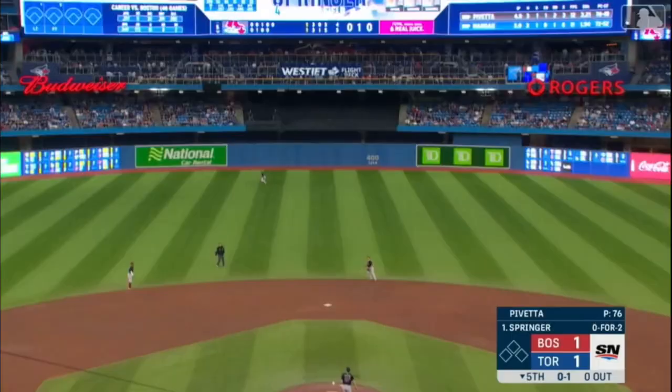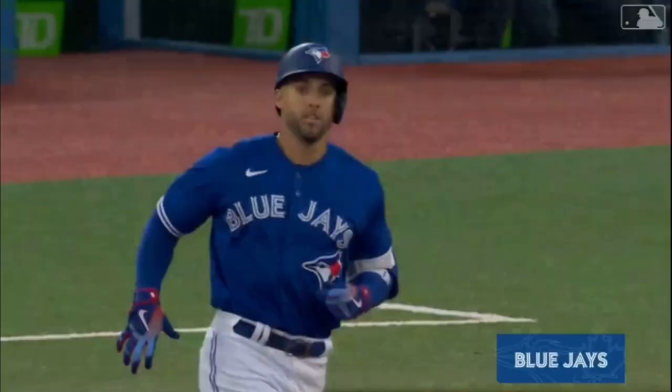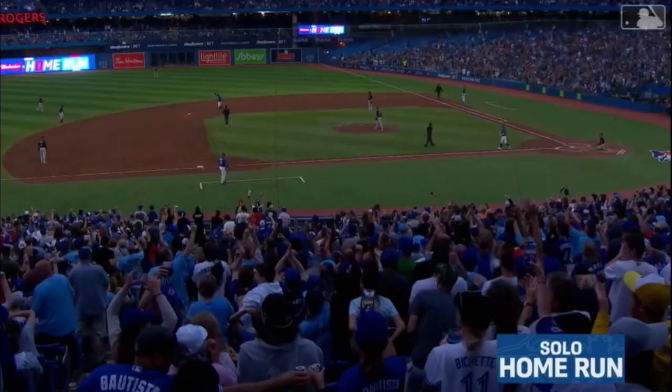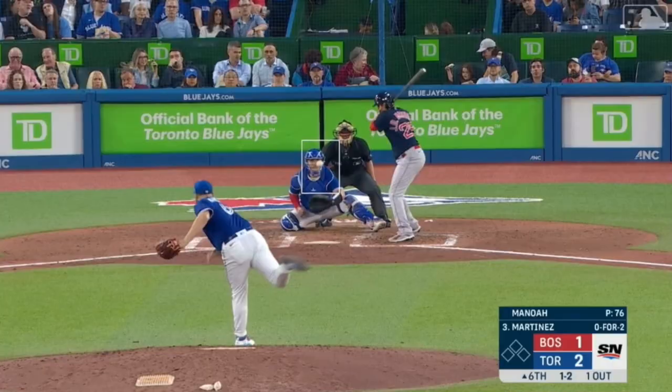George Springer rips one to center field. He wants to make sure Bradley didn't catch that — he has seen Jackie Bradley Jr. rob a guy or two, but not this time.